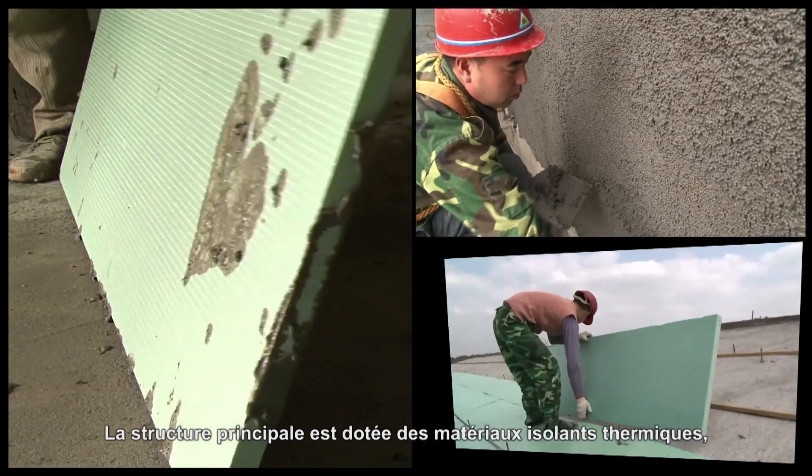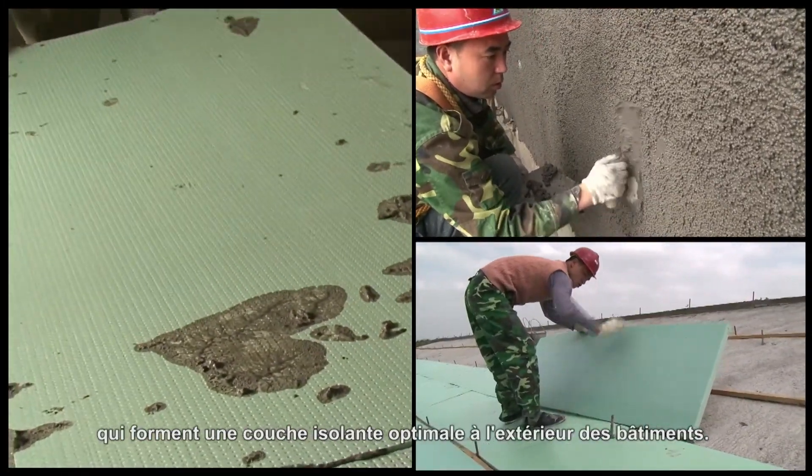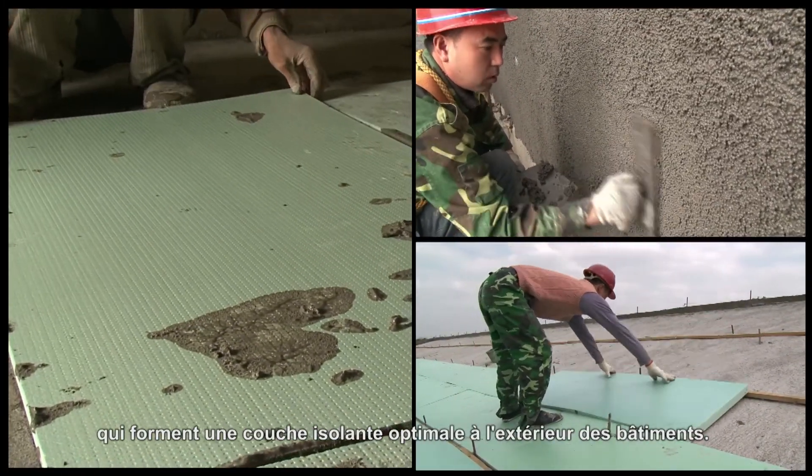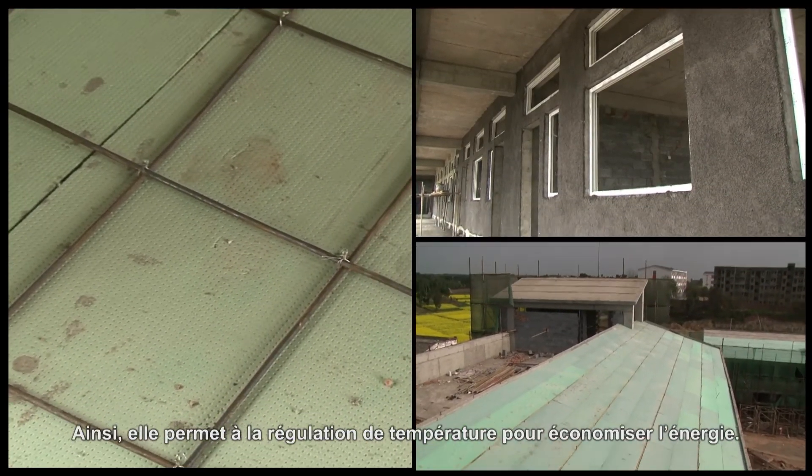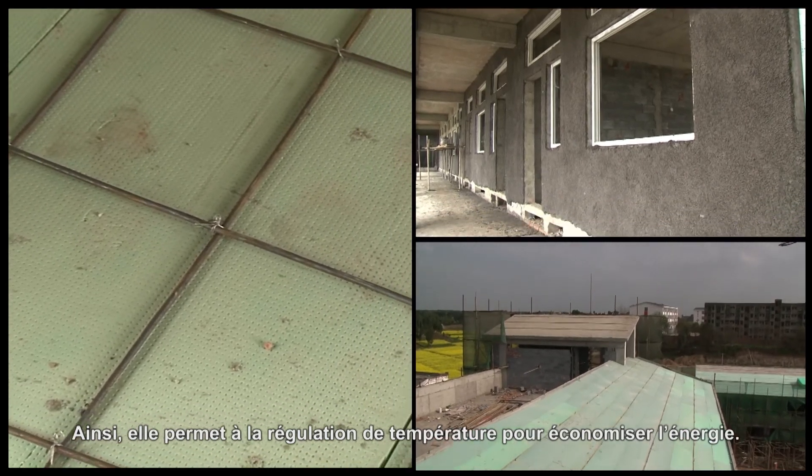The main structure adopts different thermal insulation materials, which create a complete insulating layer on the outside of the buildings. This effectively prevents heat conduction on the inside and outside of the buildings and demonstrates regulating temperature for energy saving.